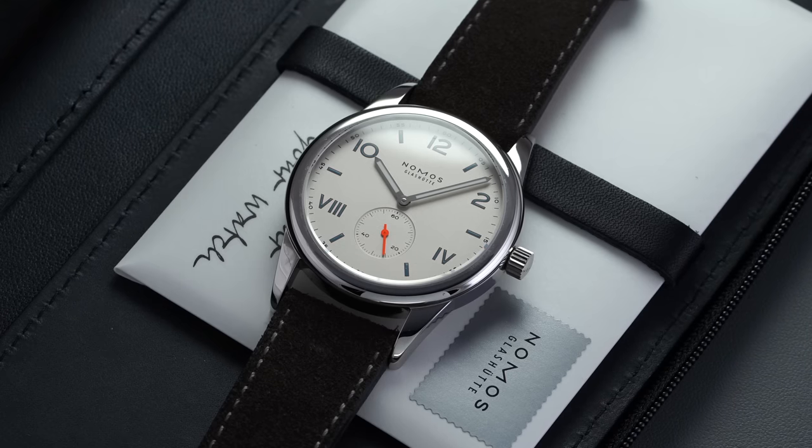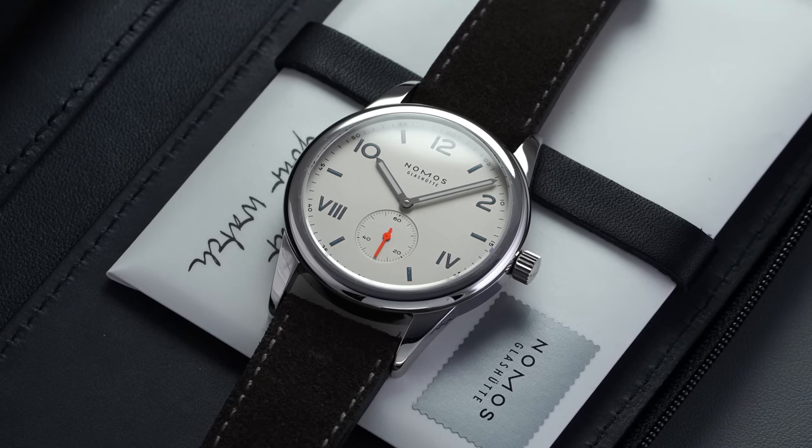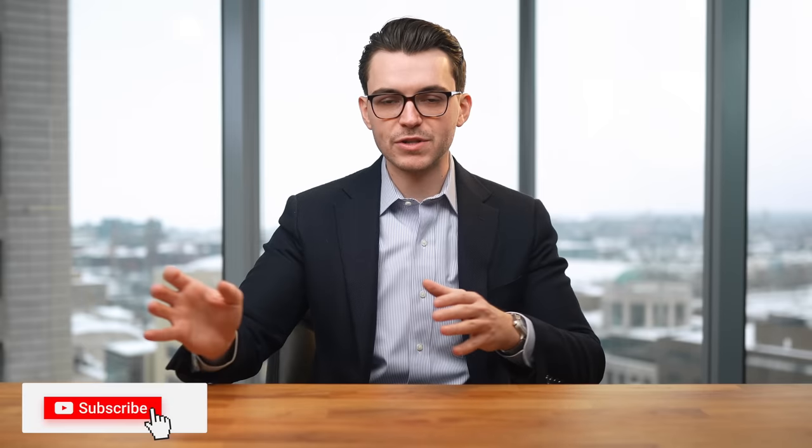Keep in mind that all the pricing in this video is going to be based on retail pricing, because I don't want to use pre-owned — people will probably be upset when something changes in the future. I just want to avoid that. We'll be looking at retail prices only. Let's take a look at these personas to start.